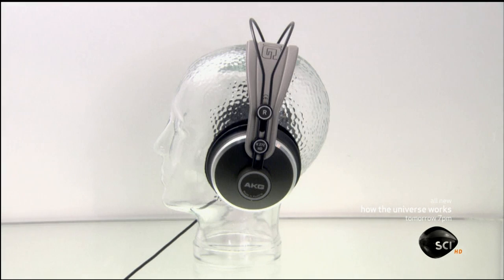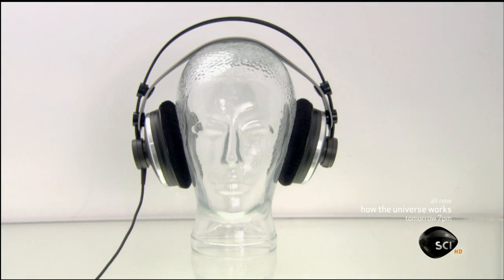Everyone is a music critic, but headphones allow people to crank up the volume without negative feedback from neighbors.